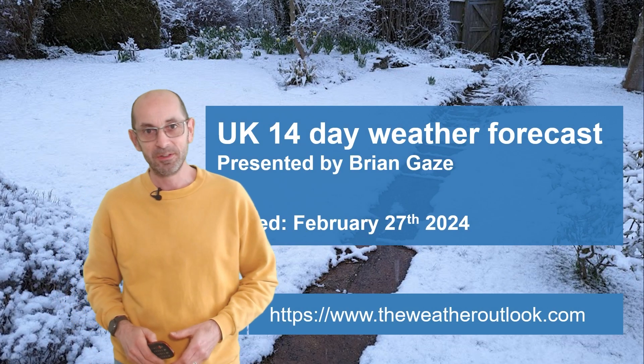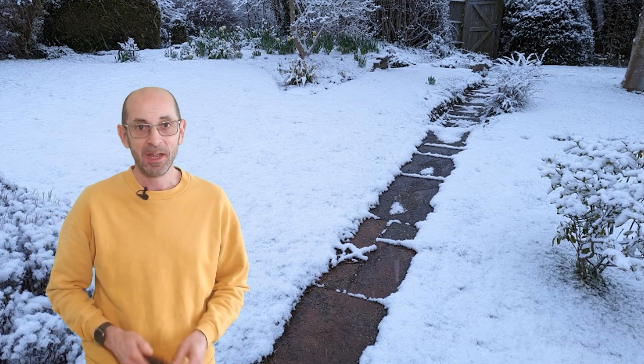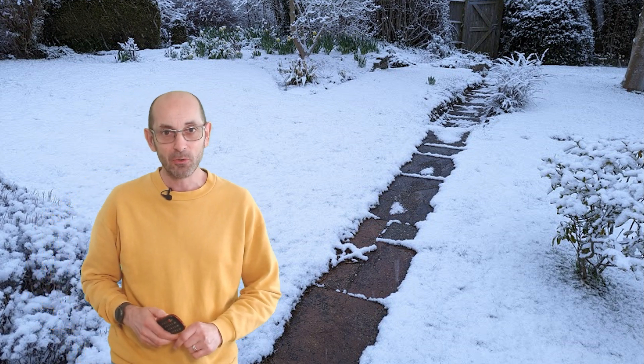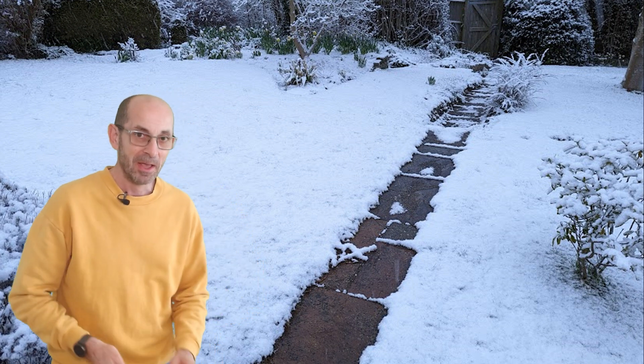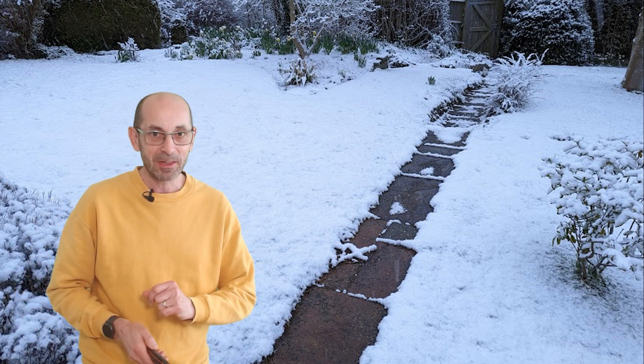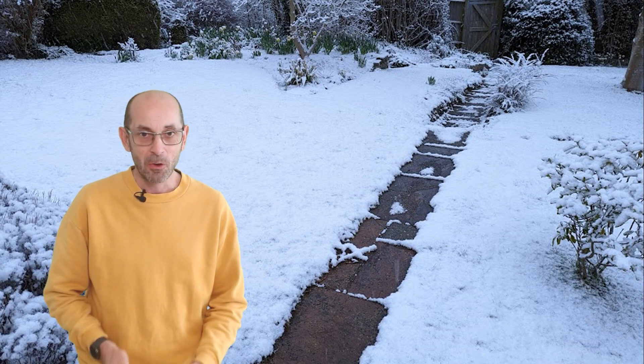Hi, welcome to your 14-day weather forecast. That was the scene in my garden in March 2023. We had quite a significant cold spell, of course, snow, even in parts of southern Britain. So, is there anything like that on the way during the next two weeks?